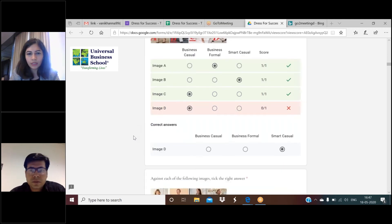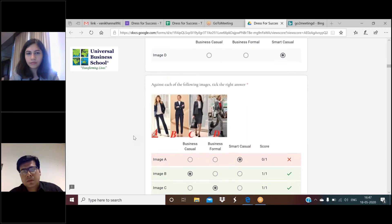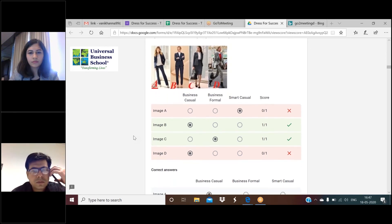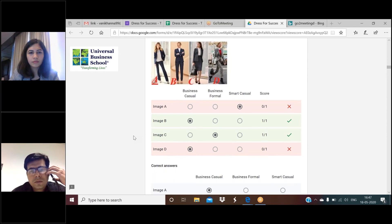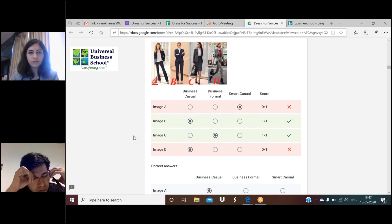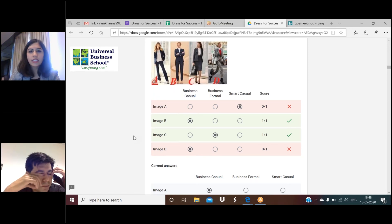Siddharth asks: does light gray fall under business formals? Not really. Avoid light gray unless you don't have a choice. Our recommendation will always be navy blue or charcoal. Charcoal is really dark gray. A slightly lighter shade of charcoal - normal or darkish gray - is what we recommend. Light colored suits are not really perceived to be fully formal. Anything lighter than a medium gray would become very casual, so avoid it.